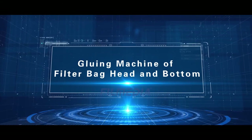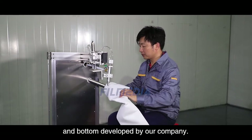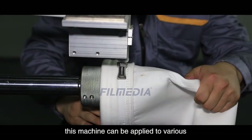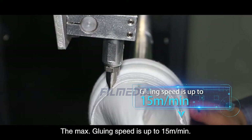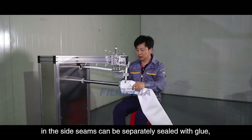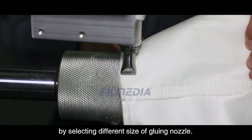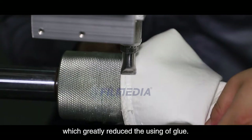Gluing machine for filter bag head and bottom. This is the latest gluing machine for filter bag head and bottom developed by our company. It has high gluing efficiency and a neat gluing trajectory. With a wide range of applications, this machine can be applied to various specifications and materials. The maximum gluing speed is up to 15 meters per minute. Both surface needle holes and hidden needle holes in the side seams can be separately sealed with glue, and all needle holes are 100% sealed. Different widths of gluing trajectory are available by selecting different sizes of gluing nozzle, and the gluing quantity can be regulated optionally, greatly reducing glue consumption.